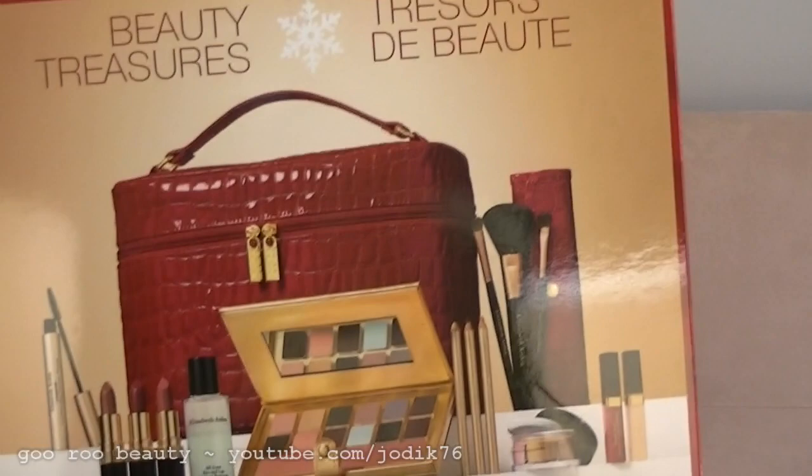Hi guys, welcome to Guru Beauty. I'm Jodie, it's lovely to see you again. I wanted to share another holiday 2011 beauty gift set with you today, and this one is from Elizabeth Arden. It's their Beauty Treasures gift set and you can get this in Australia for $99.